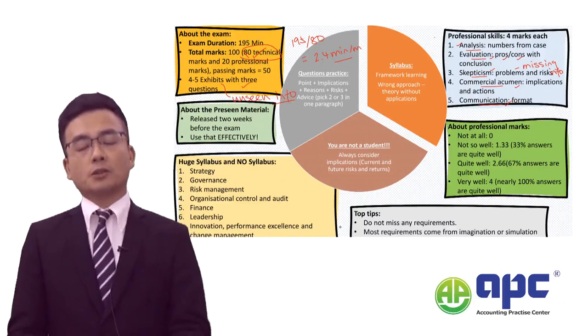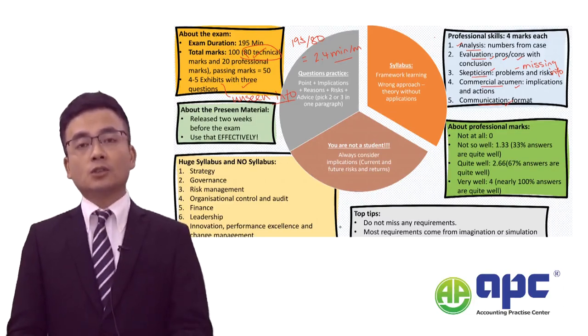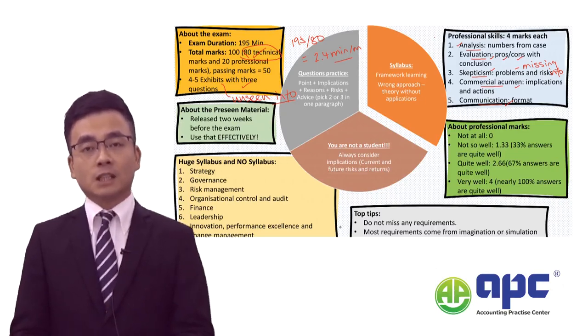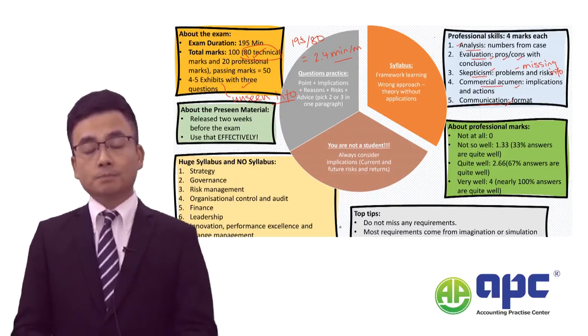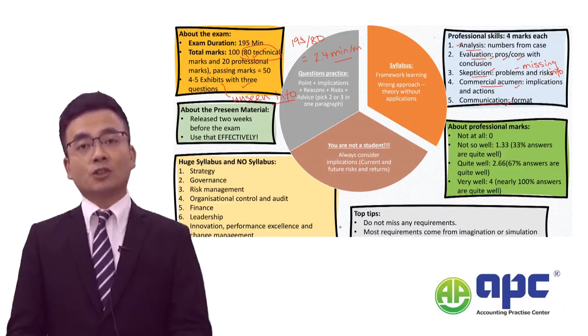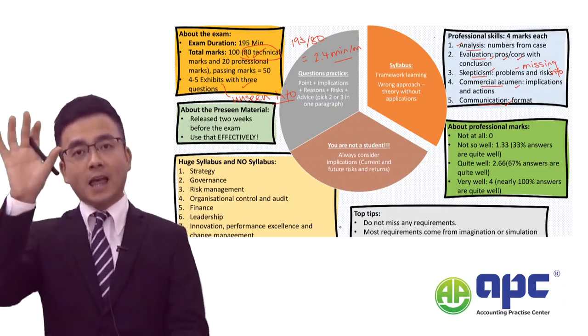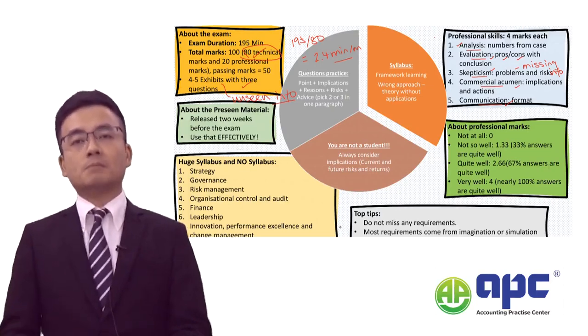Finally, the communication mark — make sure you get the format right. In the SBL exam you may be required to use a report format, briefing note format, write a letter, write a press release, or even draft a project initiation document. Also quite commonly seen nowadays, you may be required to prepare slides — make sure you put the headings in and your description at the bottom.